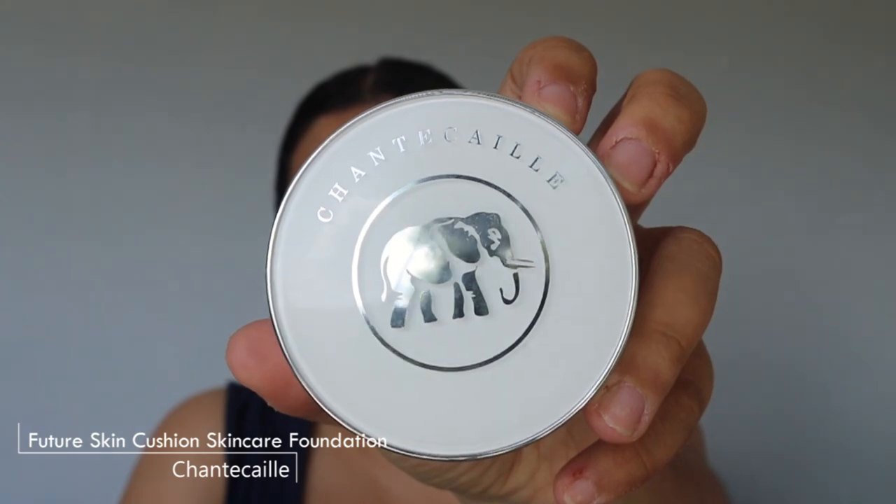The first product is the Chantecaille cushion foundation — not new to my collection but featured before. I have the shade Vanilla. There aren't that many shades and there are no Chantecaille counters in the Netherlands, so I buy everything online. This is a very expensive brand; even on sale this foundation cost me 100 euros. It's crazy expensive but crazy beautiful. I also like that each compact purchase feeds a baby elephant — there's a philanthropic aspect to it.